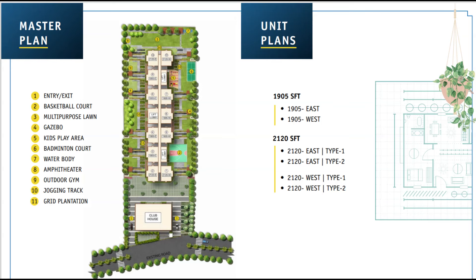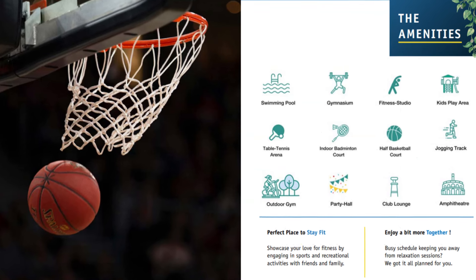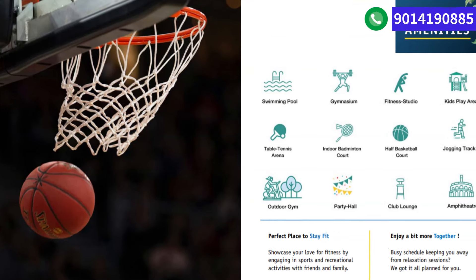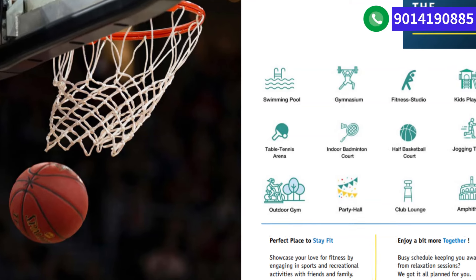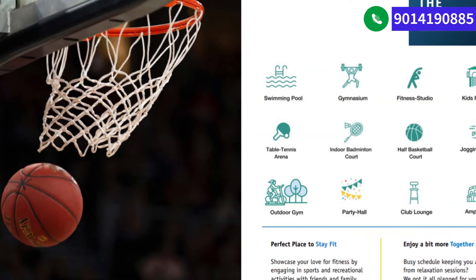There are just two different options in terms of apartment size: 905 square feet and 2,120 square feet. In terms of clubhouse amenities, you will have a swimming pool, gym, kids play area, fitness studio, table tennis, badminton courts, and basketball courts — all these facilities will be there in the community.